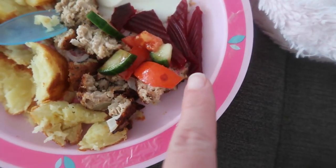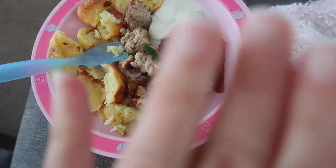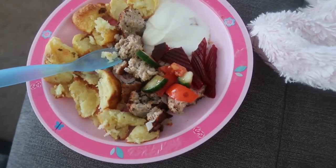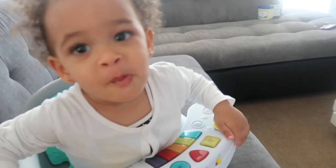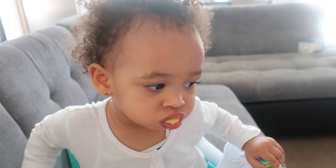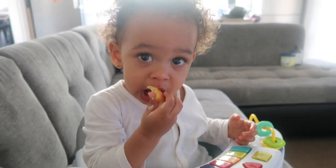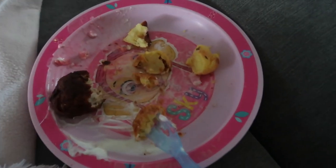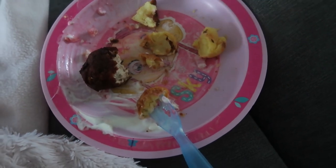Dinner is ready! I chopped some potato for her and some meatball, and I added tomato, cucumber, beetroot, and some yogurt — because as a Greek-Cypriot person you always eat every single food with yogurt. She had almost everything; there's just some potato left. I put one meatball then added another one and she had a little bit of it. She ate well and I'm happy she ate all her veggies.